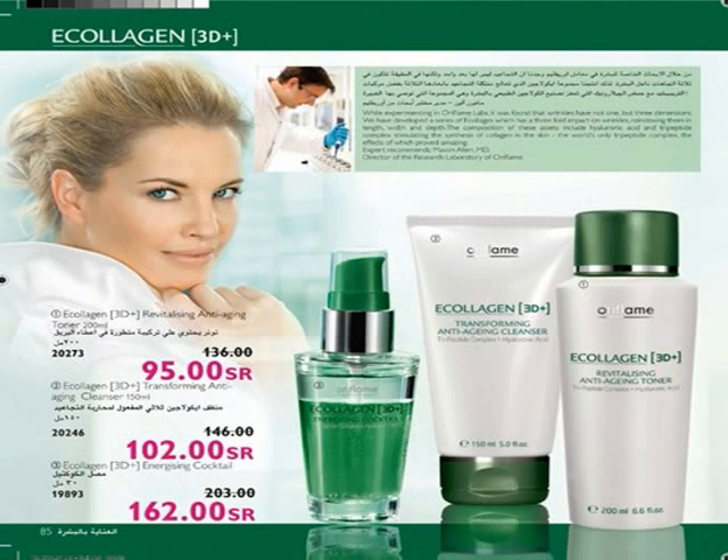Enjoy wrinkle-free skin in three dimensions with Collagen 3D Revitalizing Anti-Aging Collection for all skin types and for women above 35. Use Collagen 3D Transforming Anti-Aging Cleanser — gently massage into face to turn to oil, add water to transform into milk, then rinse away. Removes impurities, restores moisture, helps relax fine lines, and leaves skin clean, soft, and comfortable. Use daily, then apply the toner, and finally the creams.